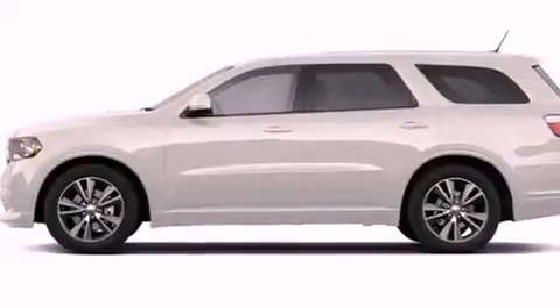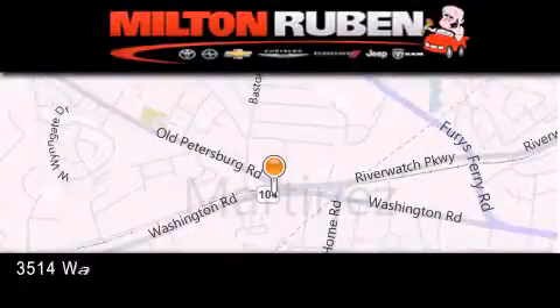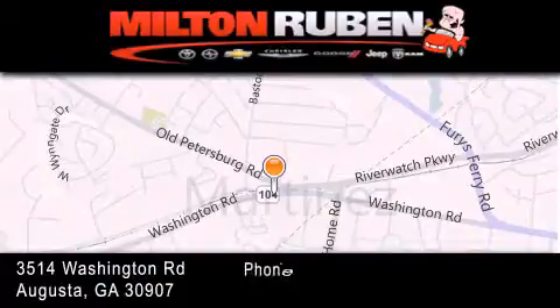And aluminum wheels. We hope you found this video informative. Please contact us today. Come experience the Dry Baby Advantage here at the Milton Rubin Superstore.